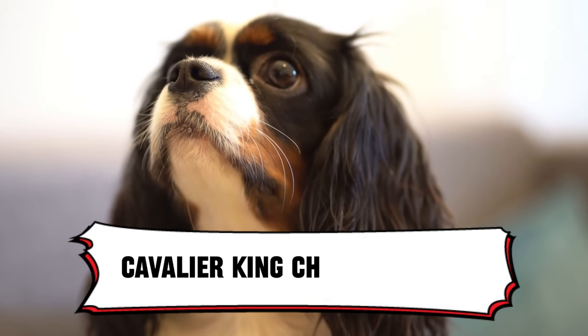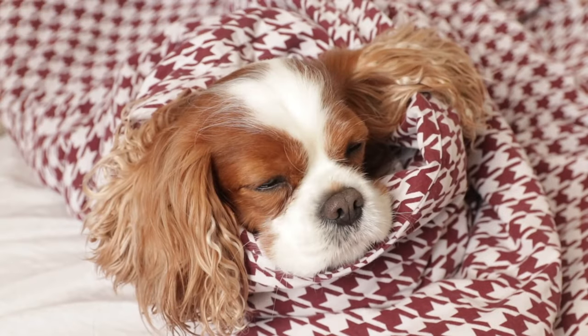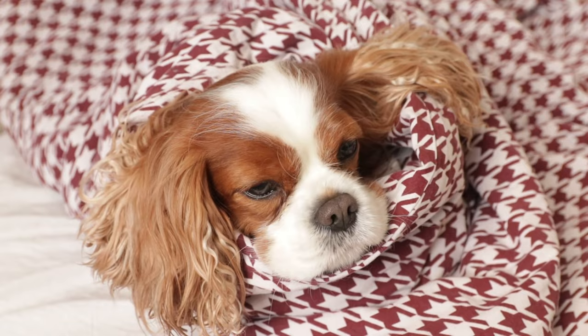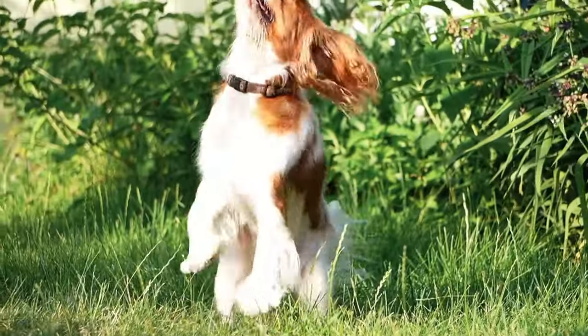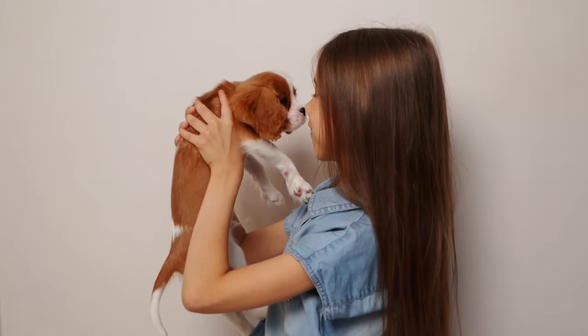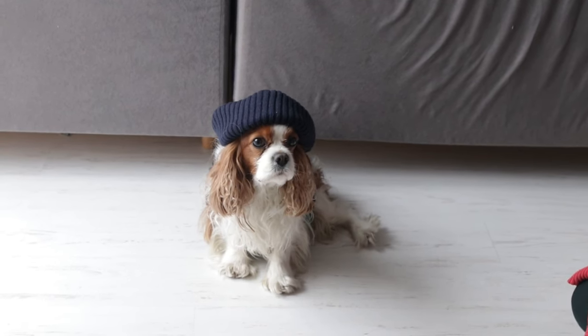1. Cavalier King Charles Spaniel. Meet the Cavalier King Charles Spaniel, your new cuddle champion. These pups are like little balls of sunshine wrapped in fur — always happy, always affectionate, and always down for a cozy playtime session. And get this, they're the definition of low maintenance, especially in the exercise department. Perfect for those lazy Sunday morning snuggles.